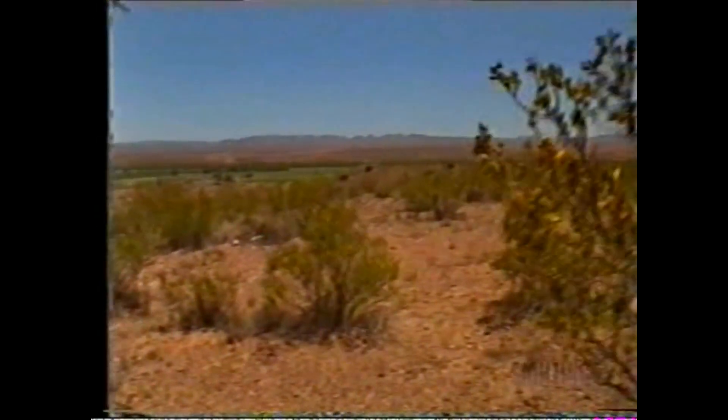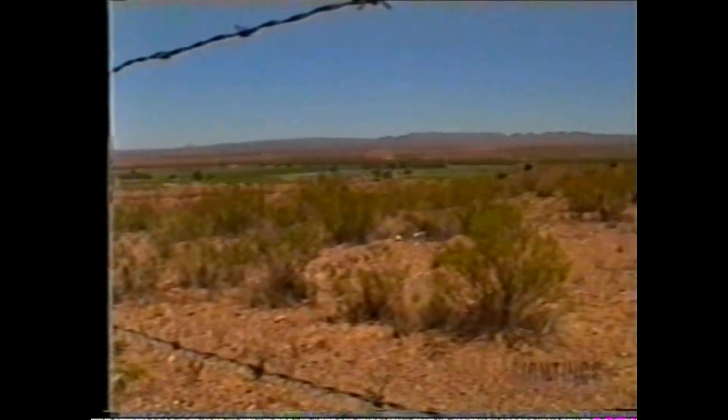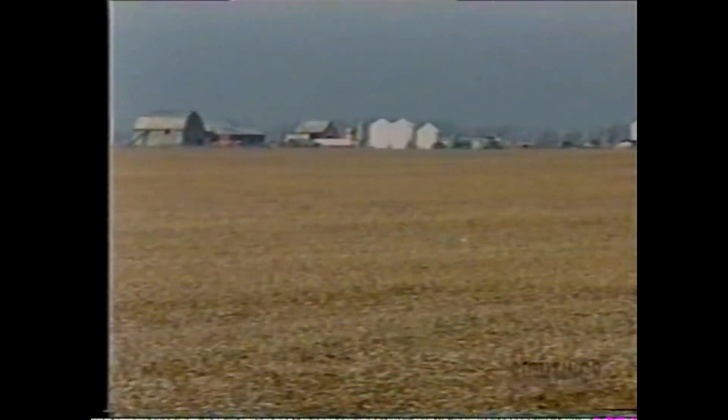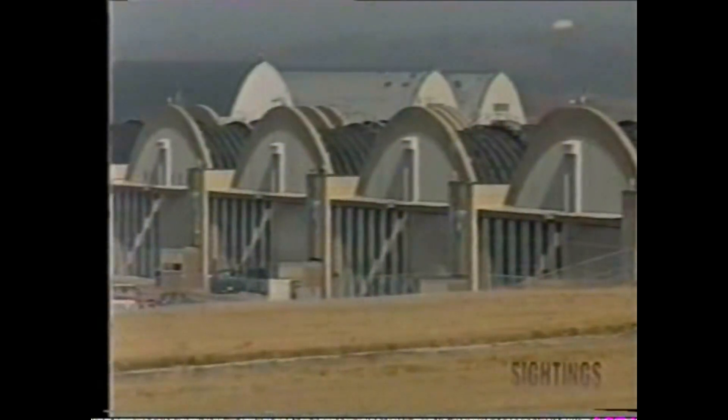But why Hangar 18, when there were desert bases much closer to the original crash sites? Why truck the wreckage to a base thousands of miles away? There were several advantages to using Wright-Patterson, according to Professor Michael Swords.